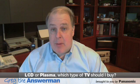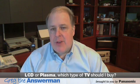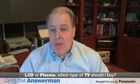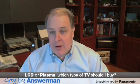Well, the answer is they're both great technologies. They both get wonderful pictures, they're both high definition, and you can't go wrong with either one. But there are some advantages in one technology versus the other, and let me see if I can help you out.